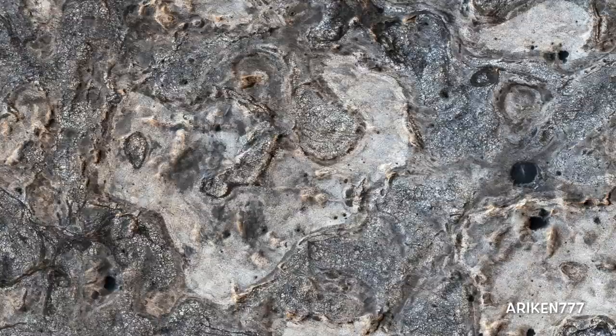NASA's Opportunity rover spent years exploring a small region of Meridiani Planum, which has a rather ordinary appearance as seen by Mars Reconnaissance Orbiter. Other portions of Meridiani are much more interesting, with well-exposed layered bedrock eroded into strange patterns.